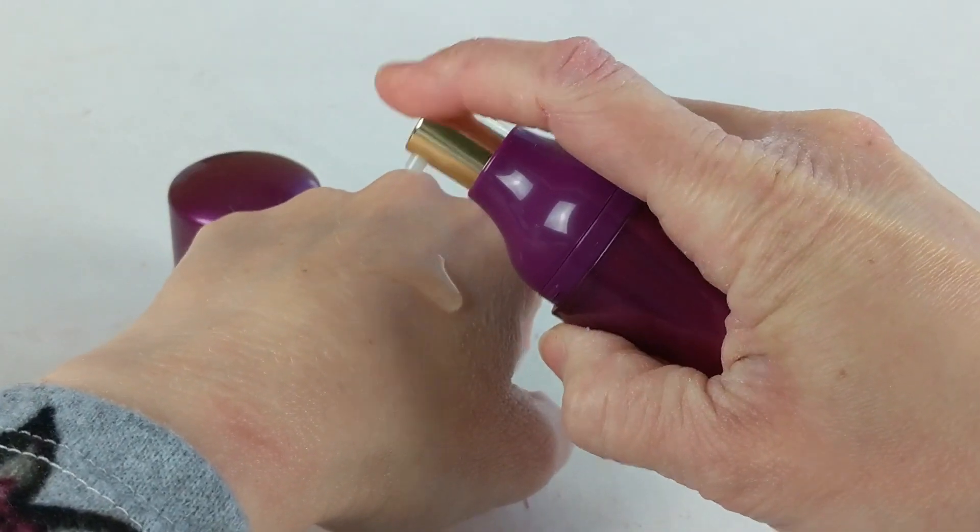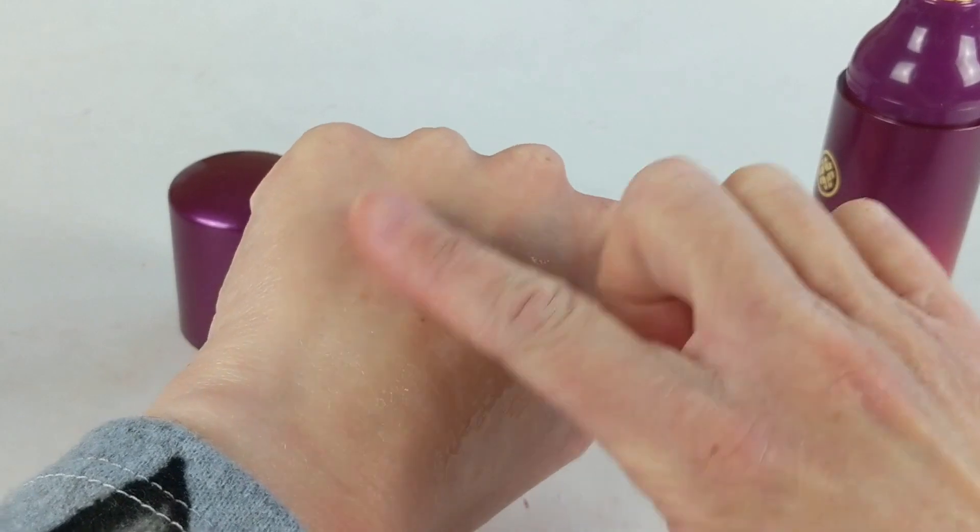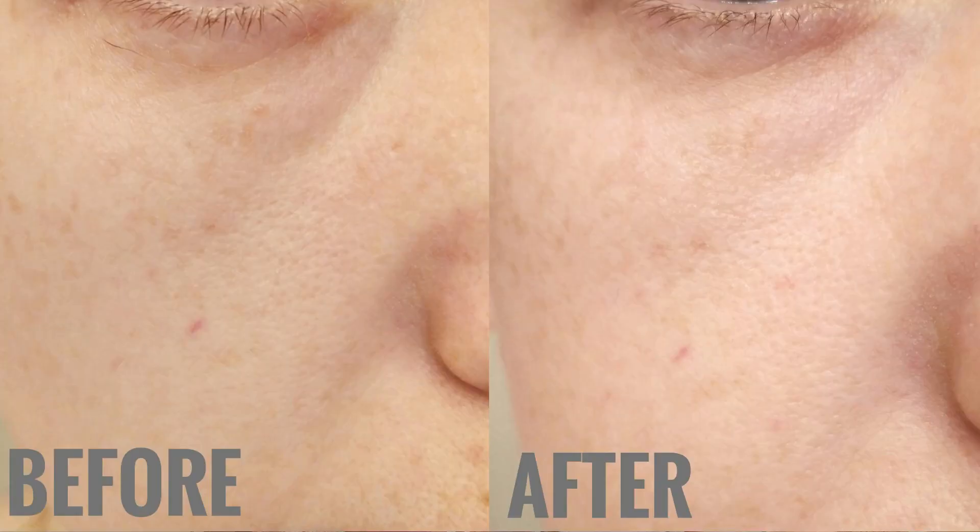Another serum I've been loving lately is the Tatcha Violet C Brightening Serum. I've been using it for about a month and it's really brightened up my skin. I've been taking before and after photos — on the left you can see I have some sunspots, dark spots, and freckling, and on the right, after about two and a half weeks of using this, my skin just looks brighter overall. The photos were taken in the same lighting and spot, so I really see a difference. Even though it's expensive, I feel like it is doing something, so I'm excited to keep using it and do an update in another month.